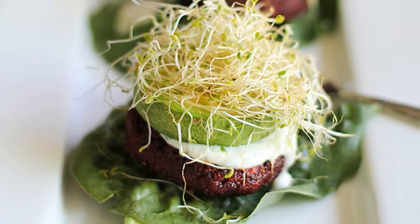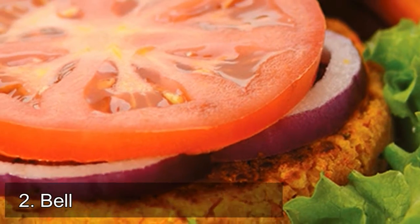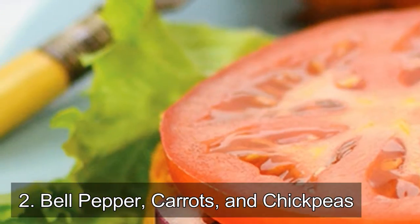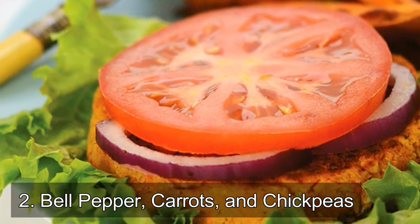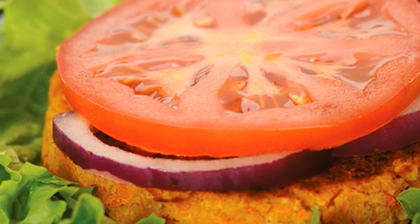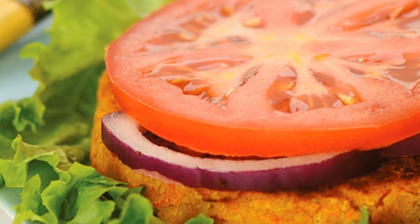Number two: bell pepper, carrots, and chickpeas. In addition to being a fun bread substitute, easy snack option, and tasty fajita topping, red bell peppers can also be combined with carrots and chickpeas to create a flavorful patty.